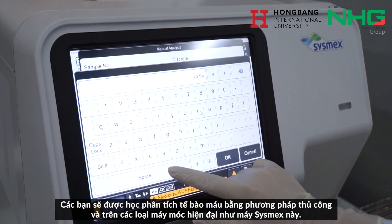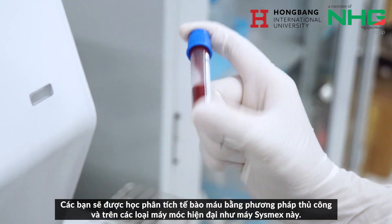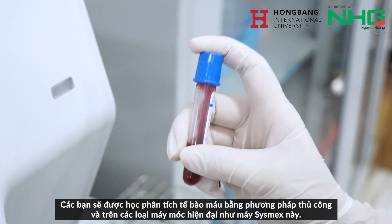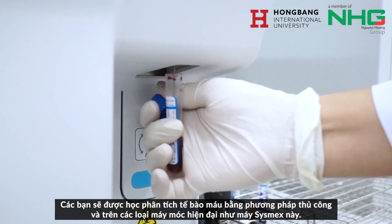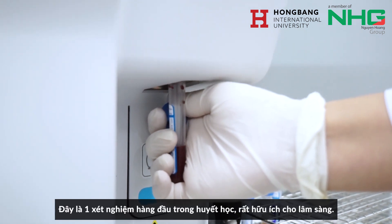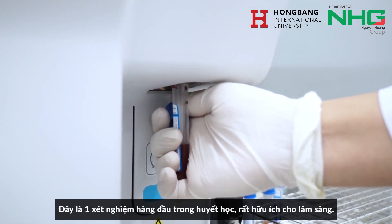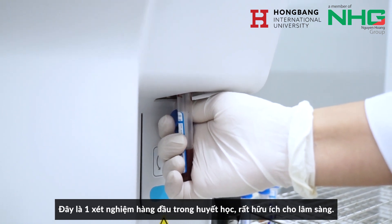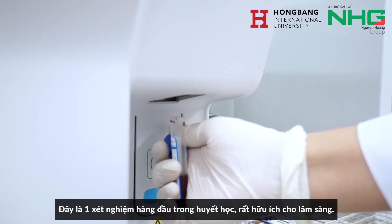Next, learning how to analyze the blood count by manual methods and on model machines like CMAS. The complete blood count is an important test in hematology and very useful for clinical diagnosis.